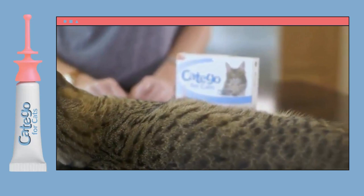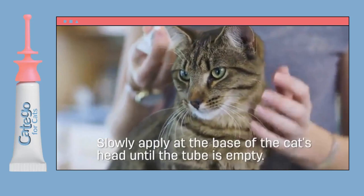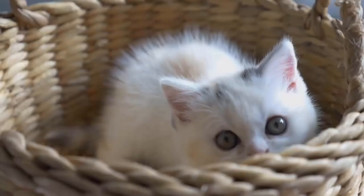Its unique applicator makes it easy to apply. Your cat should be standing or in a comfortable position that allows for easy application. Slowly apply the product at the base of the cat or kitten's head until the tube is completely empty. This medication contains ingredients that break down and debilitate worms, helping your cat regain a healthy body.